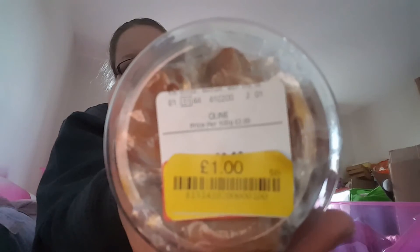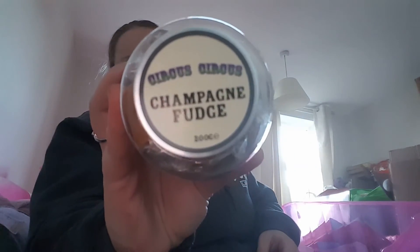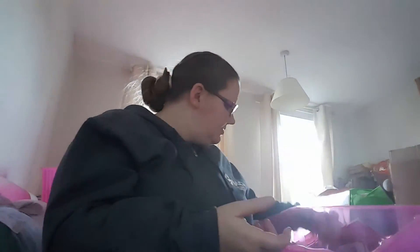It doesn't go out of date until the 4th of 2018. It was originally £3.99 — it's just a plastic tub with the fudge in it — down to a pound. Champagne fudge — I thought it was a nice little present.